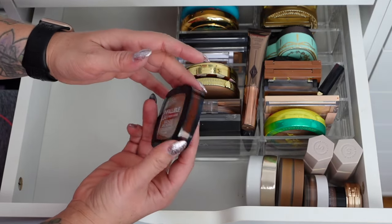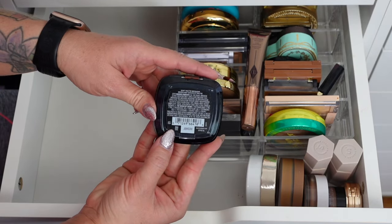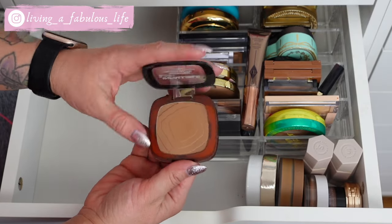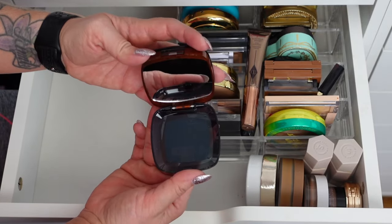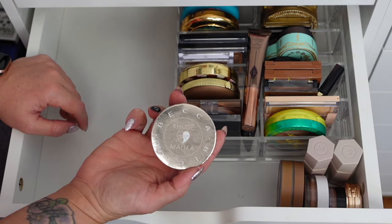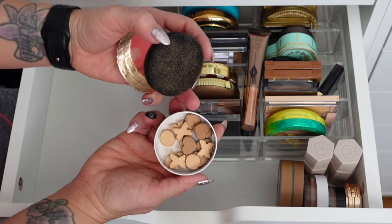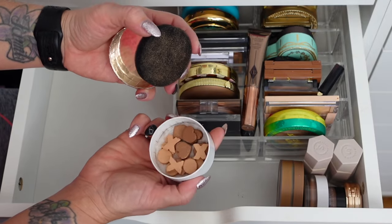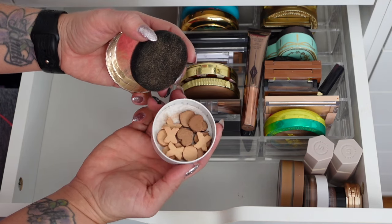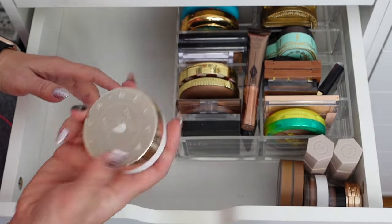L'Oreal Infallible Freshwear Bronzer in Medium — I really like this one. It has a warmer undertone and there's a mirror in here, so I'm keeping that. This is the Chloe and Malika collab with Becca — which is no longer a brand — but these are the prettiest bronze stones. You just dip your brush in and it gives you a bronzy glow on the shoulders or as a bronze topper. These are the neatest little concept and I love having them around for the summer.